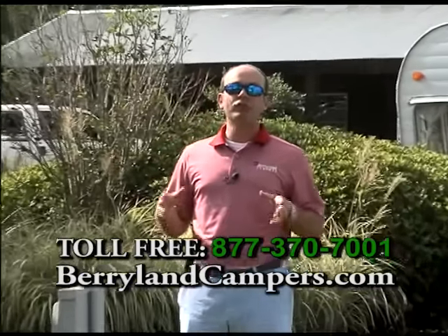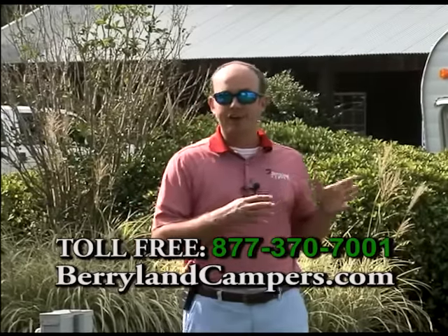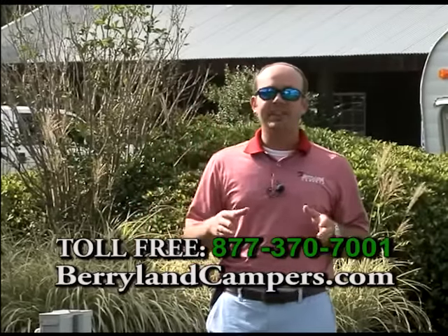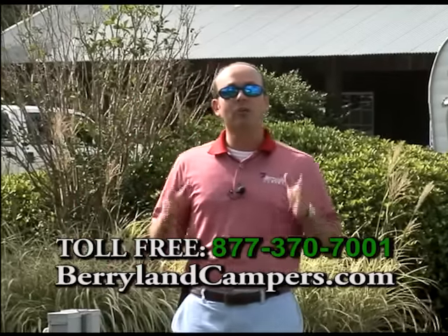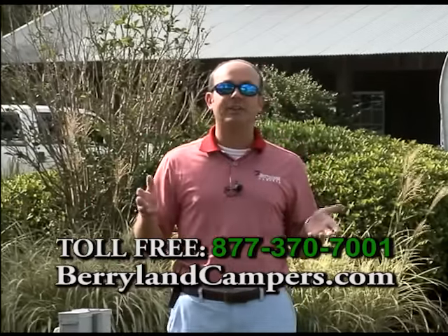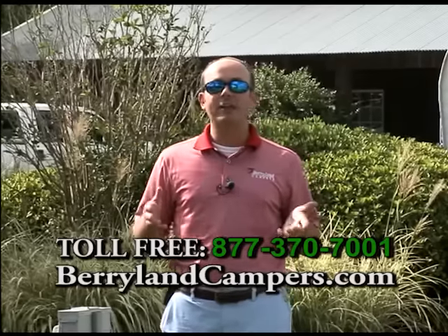As of right now, we have all of our 2015s on sale, and you can go to our red tag deals over on our web page and see all of our 2015 models clearly marked. We have some real great deals like the 2015 Columbus 385 bunkhouse marked all the way down to $54,900.